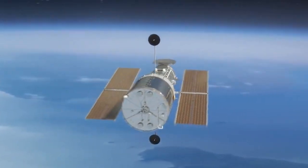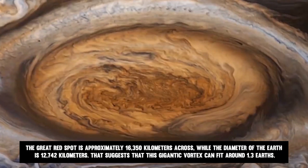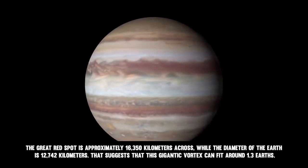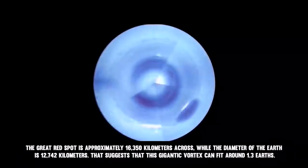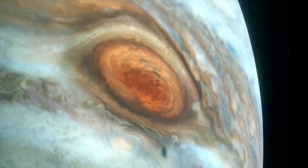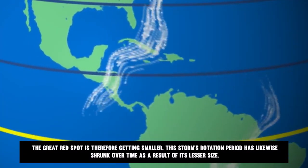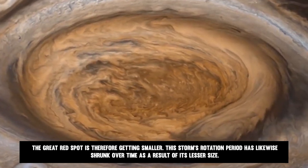To understand just how large this storm is, consider the size of the Earth. The Great Red Spot is approximately 16,350 kilometers across, while the diameter of the Earth is 12,742 kilometers. This suggests that this giant vortex can fit around 1.3 Earths. When it was first noticed around the middle of the 1800s, it was thought the storm could swallow up about three Earths. The Great Red Spot is therefore getting smaller, and the storm's rotation period has also shrunk over time as a result of its lesser size.